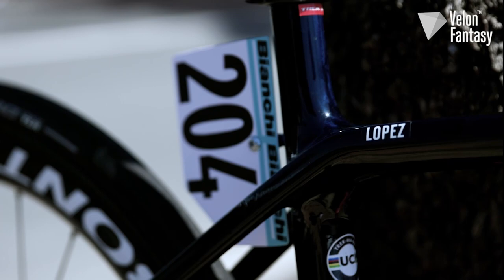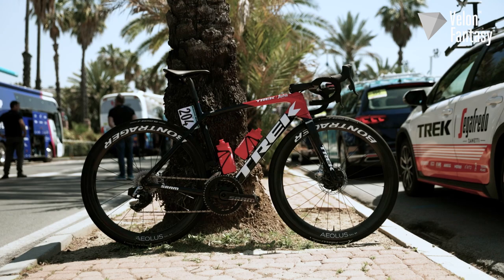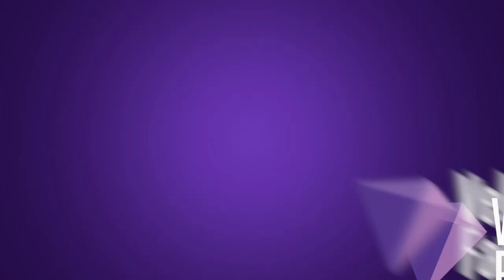There you have it — Juan Pedro Lopez's Trek Emonda SLR. We hope you enjoyed this video. If you have, let us know by hitting the thumbs up and then telling us what you think of Lopez's bike. Subscribe to Velo for more behind the scenes content from the world's best cycling teams.